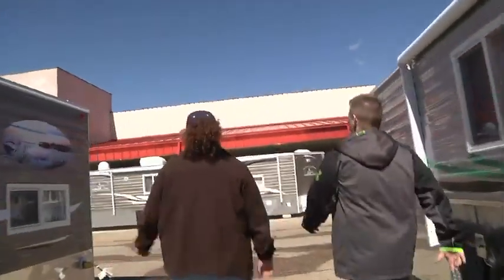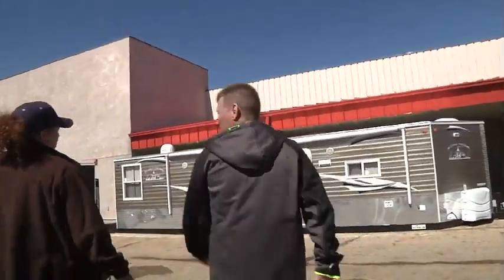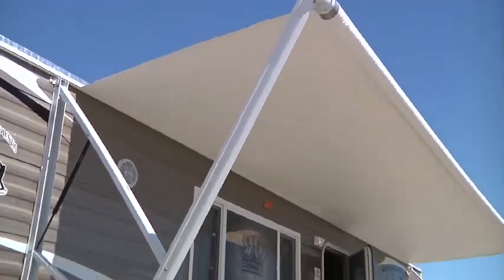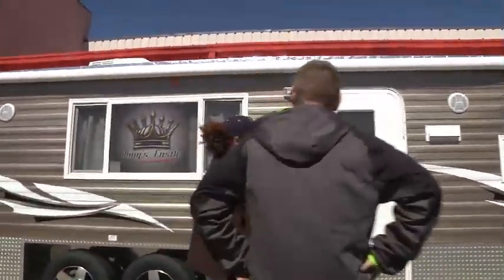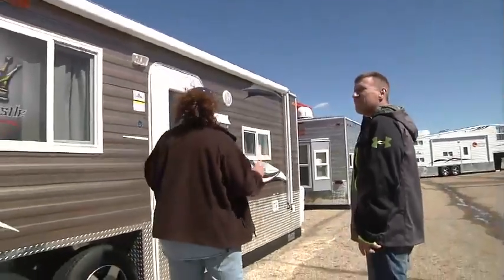We always want our customers to come first. So here we have the King's Castle. This is an 8x30. It comes with outside speakers, a 21-foot awning, a camper door, and a triple axle. This goes up and down with hydraulics. It's RVIA certified, so we've got fresh water on board. This is a full RV.